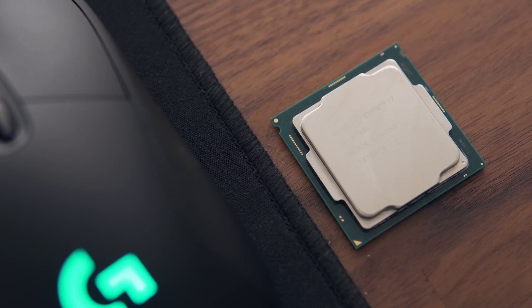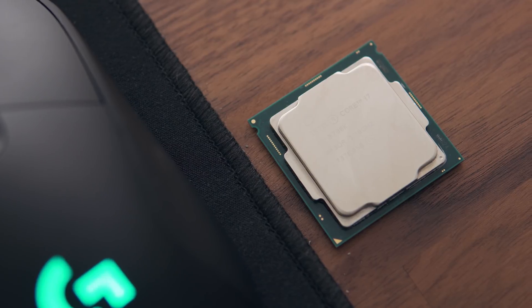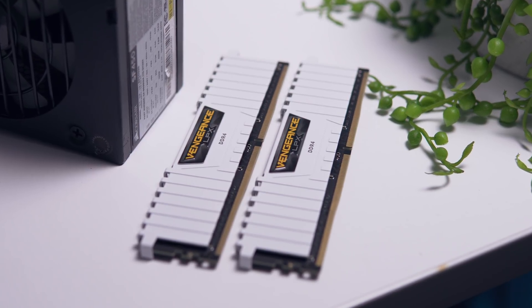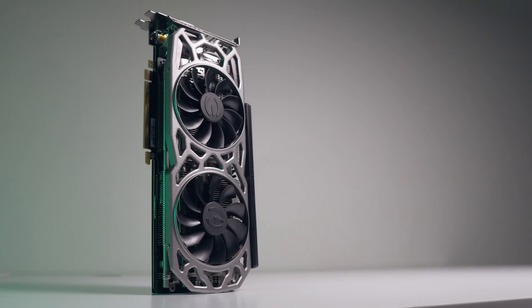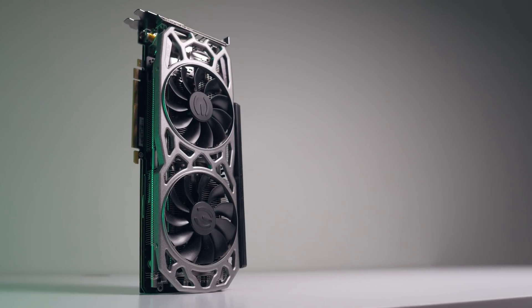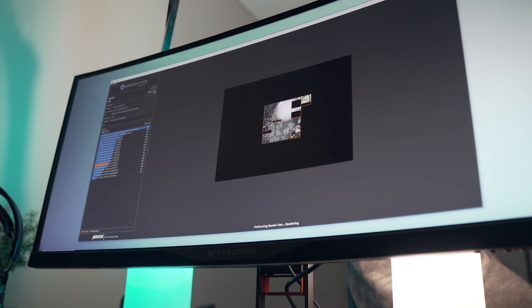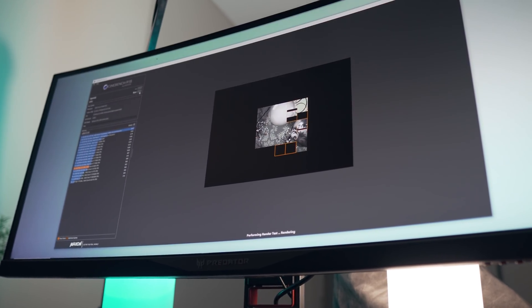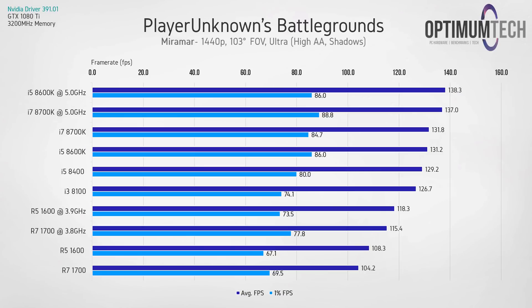All testing was done over the last few days with the latest drivers and updates. We're using 3200 MHz memory on both the Intel and AMD platforms to keep things fair, and for CPU testing we're using a GTX 1080 Ti. We'll also be looking at synthetic benchmarks and production workloads after the gaming results, but first let's look at PlayerUnknown's Battlegrounds.